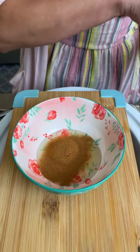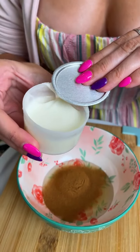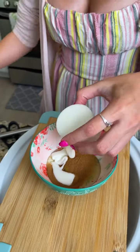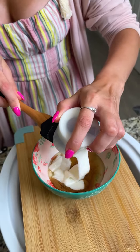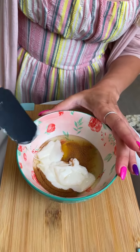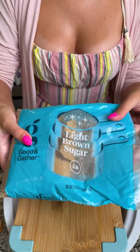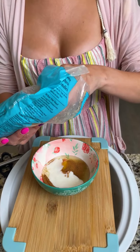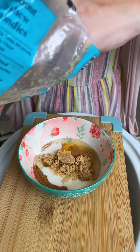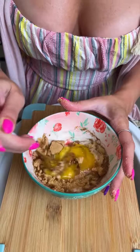Next, I'm going to add one of the icing containers that came with the cinnamon rolls — just drizzle that right in, and use a rubber spatula to scrape all of it in. Last ingredient: some light brown sugar. I always wondered — is the difference between light and dark brown sugar the amount of molasses? That would make sense, but I'm not sure!